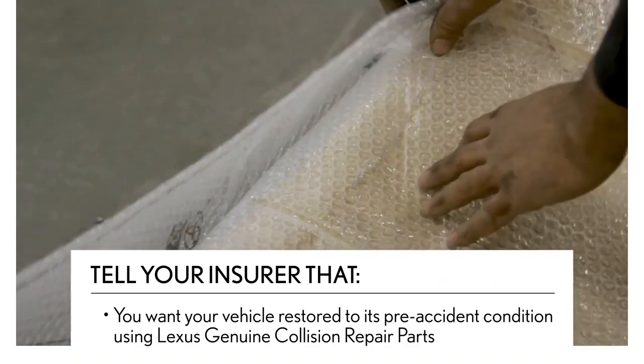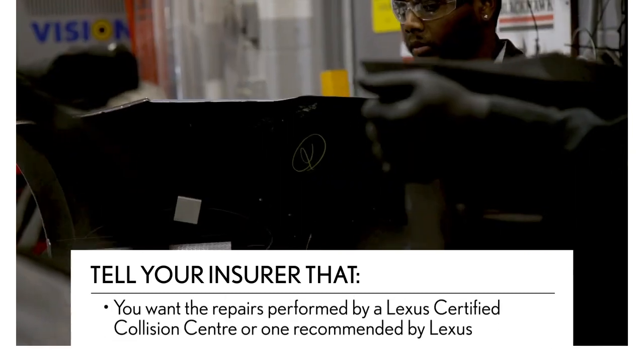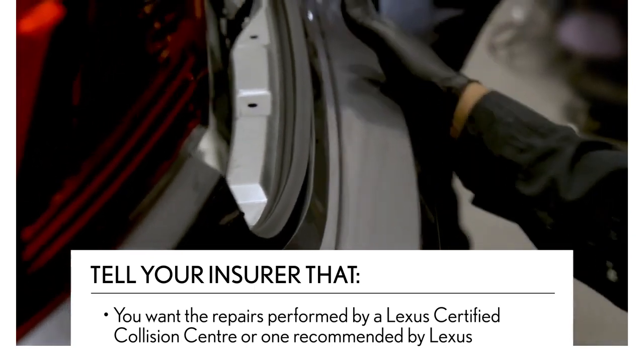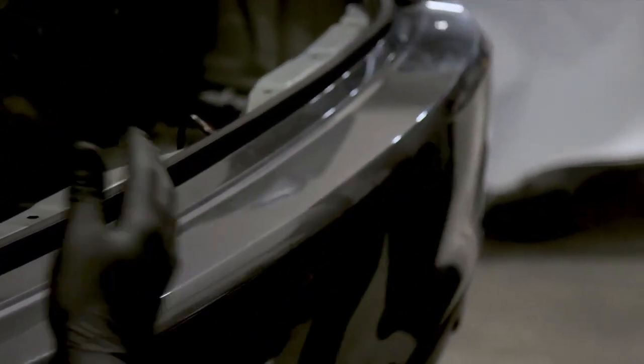And you want the repairs performed by a Lexus certified collision center, or by one recommended by Lexus. In a certified collision center, the repairs are completed by technicians who know your Lexus best.